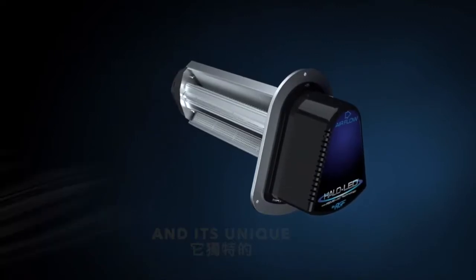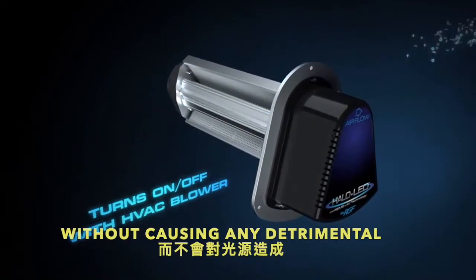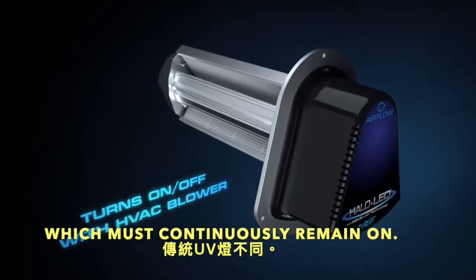Its unique unlimited cycling capability is designed to turn on and off with the HVAC blower without causing any detrimental effects to the light source — unlike conventional UV lamps, which must continuously remain on.